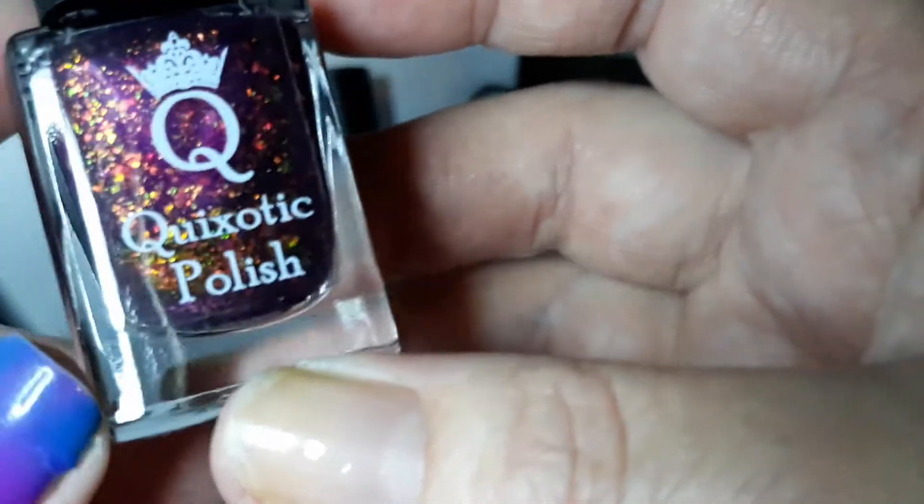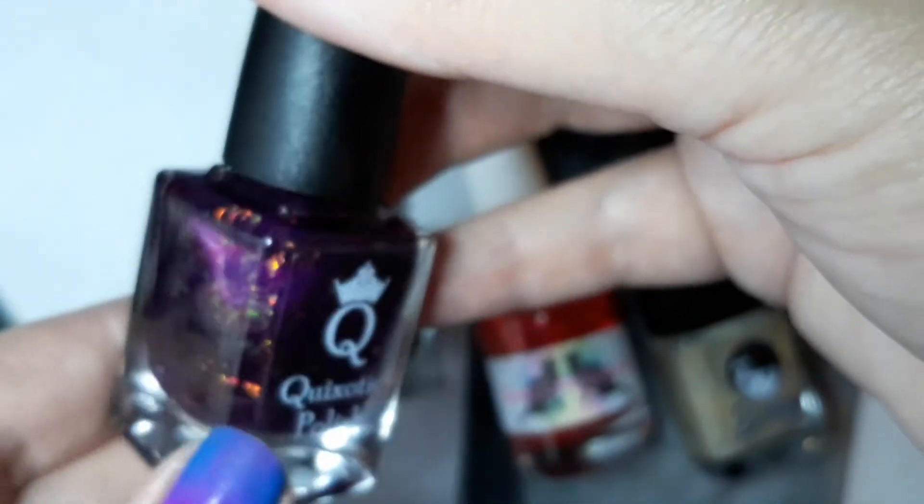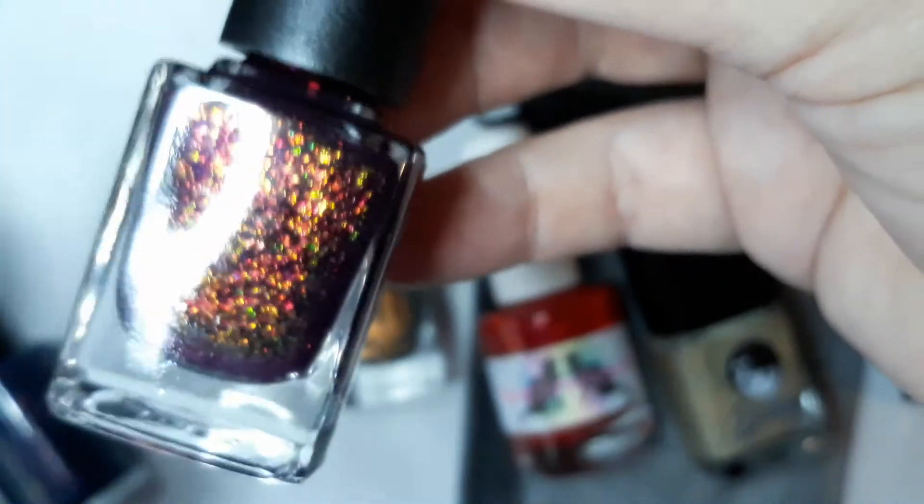A few of my friends on YouTube said they got this one — the Quixotic Almighty Tall. Out of all of them, this was my first pick from the swatches. I mean, I don't know — it just kind of glowed.